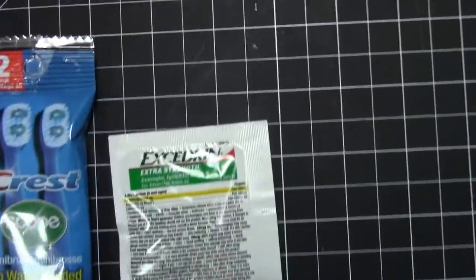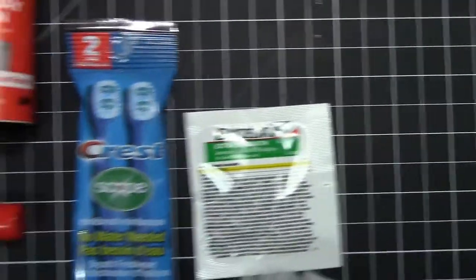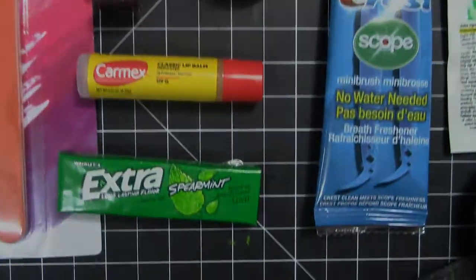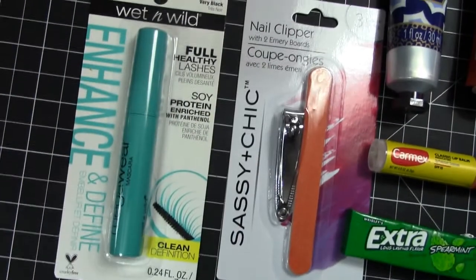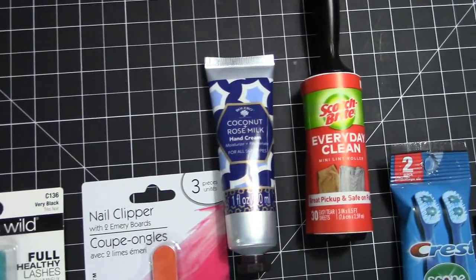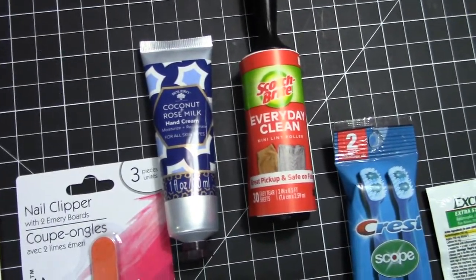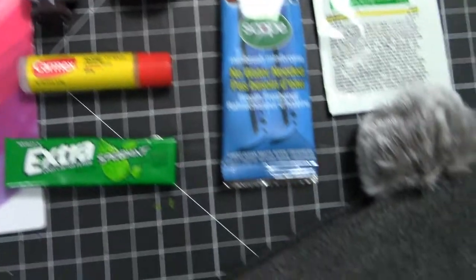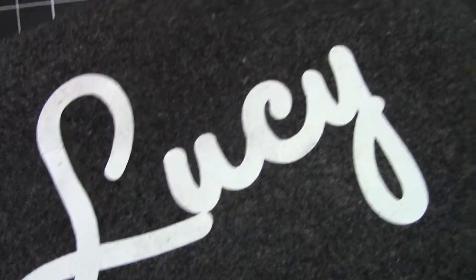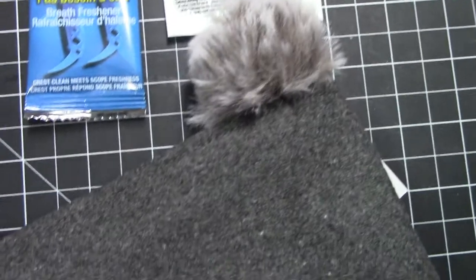Things like little packages of Excedrin, acetaminophen, these little Crest toothbrushes that said no water needed — so it's kind of neat. Stuff like gum, Carmex, mascara, nail clipper and file. I bought a tiny tube of hand cream and little Scotch-Brite lint removers. Now these pouches I got from Target — they were $3 each from the dollar spot. You can usually find them pretty much anywhere.